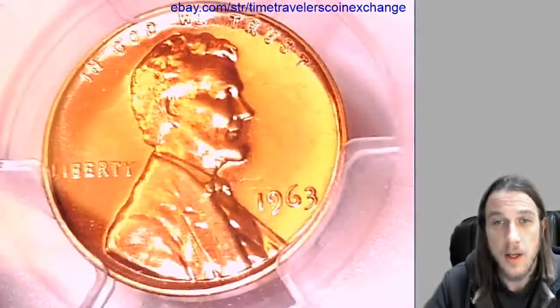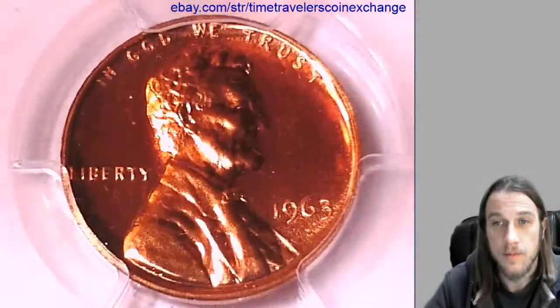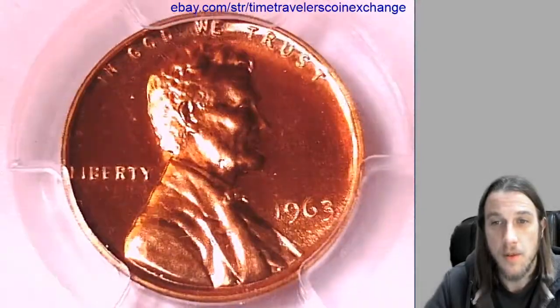We'll take a look at the front of Lincoln. And we'll take a look at the reverse of the Memorial.